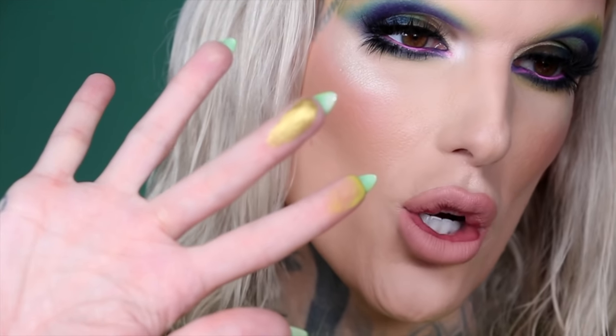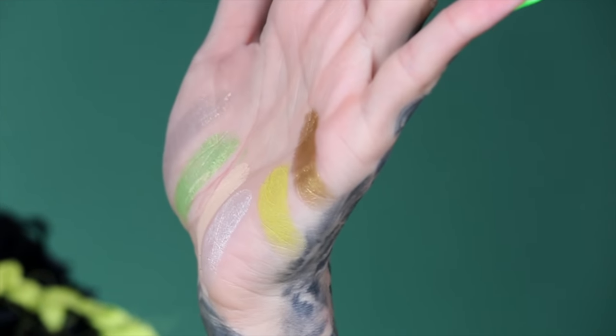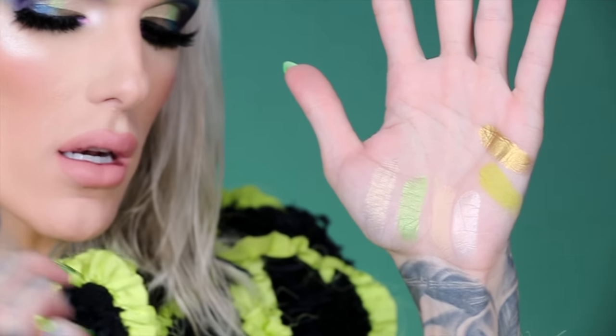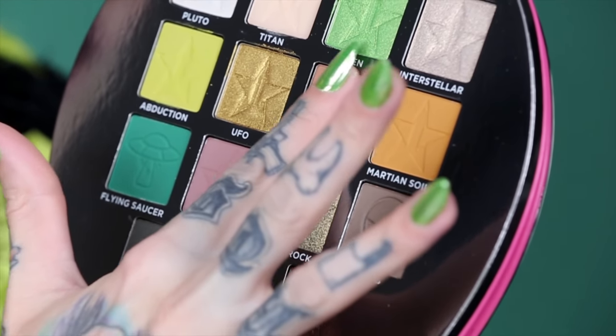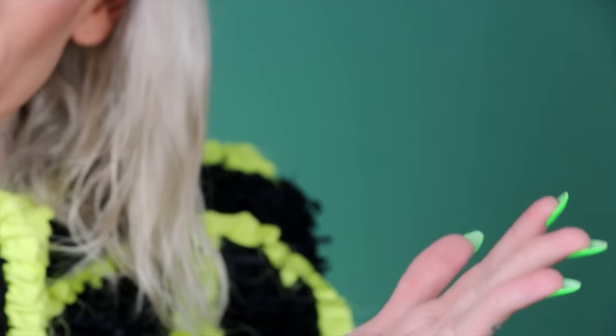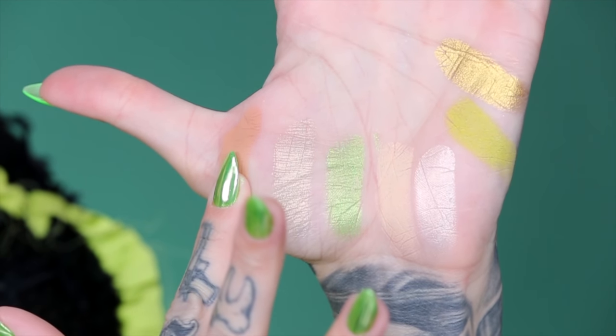The next shade is called UFO — for obvious reasons, we love aliens. It's this beautiful green gold, and I'll show it on my hand. It is so soft and has a lot of payoff. The next shade is called Gravity, and she is a really good transition color — I love popping this right in my crease. I've secretly been using this one for a while on my channel.